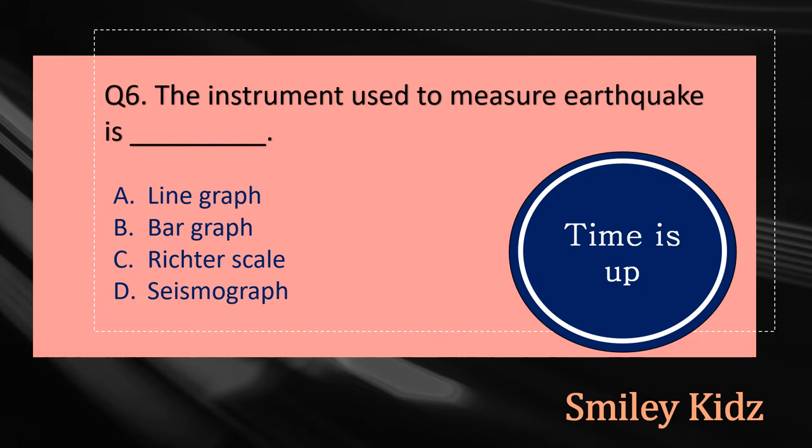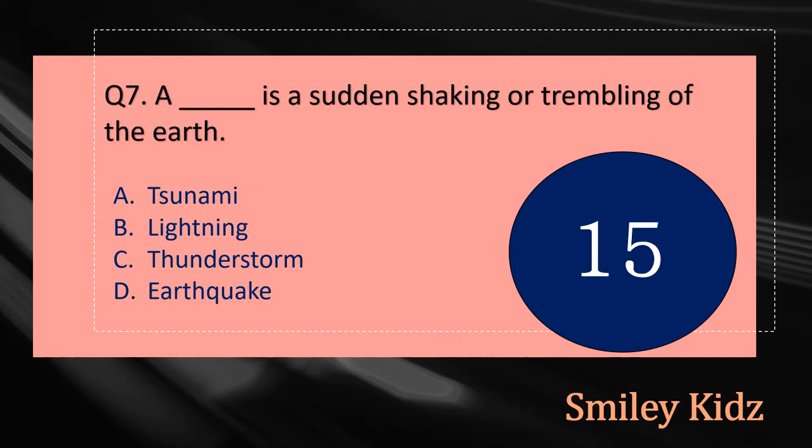Your time is up and the right answer is option D, Seismograph. The instrument used to measure earthquake is a Seismograph.